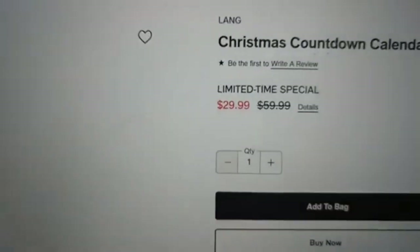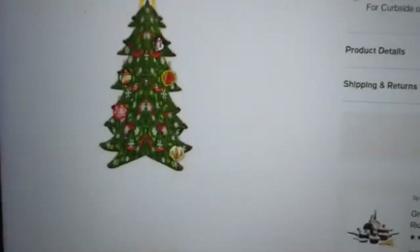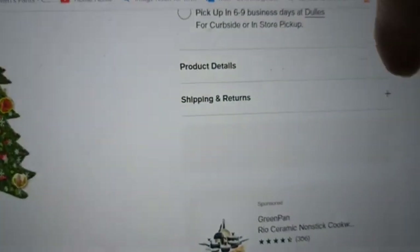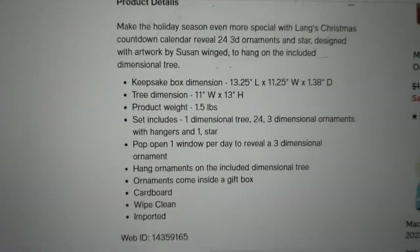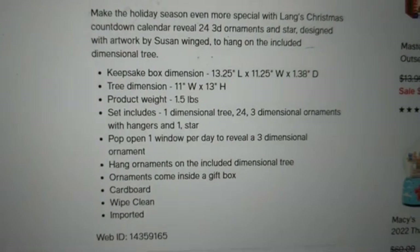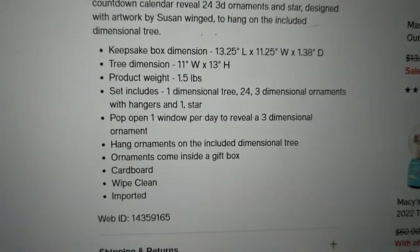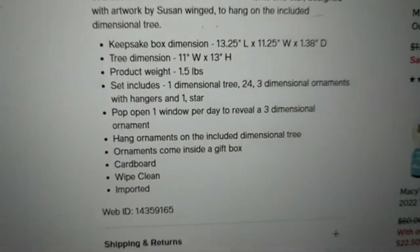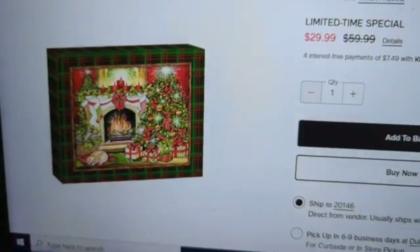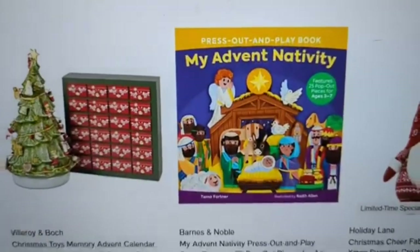There's a Lang countdown calendar that actually builds a tree — you reveal 24 3D ornaments and a star designed with artwork to hang on an included dimensional tree. You get the tree plus 24 little ornaments and the star to put on top. It's $30 — not too bad — and it would be fun for a family to do together. I'm not sure if you'd reuse it year to year, but at $30 it's still pretty good.